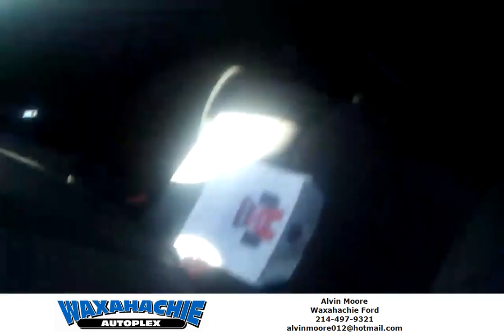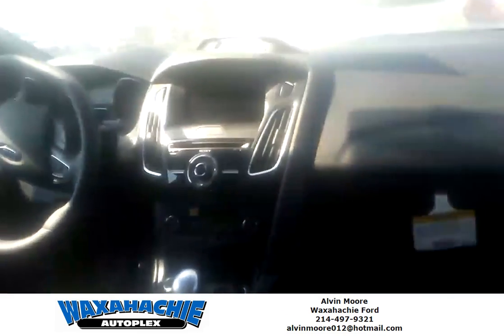Look at the inside. It's all trimmed in leather and cloth inside. Everything's big and digital on the screen right there.